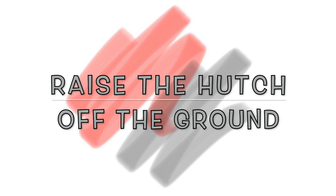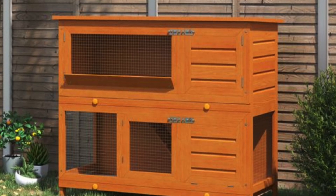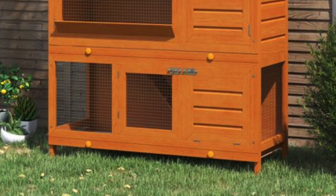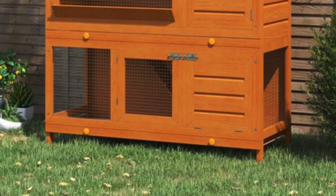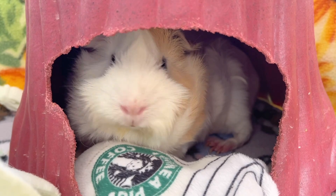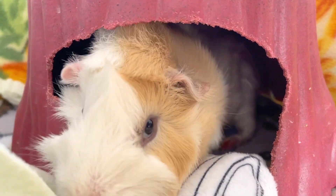Raise the hutch off the ground. Raising the habitat a few inches off the ground prevents moisture from rising through the wood and allows air to circulate throughout the shelter. Not only will your guinea pigs stay warmer, but it also prevents the structure from rotting.